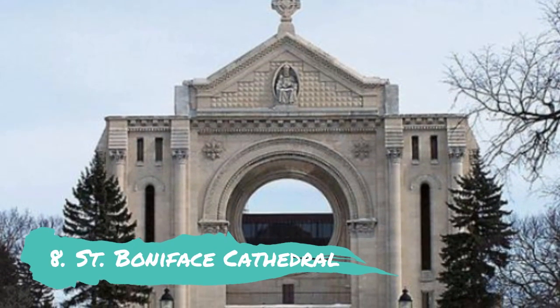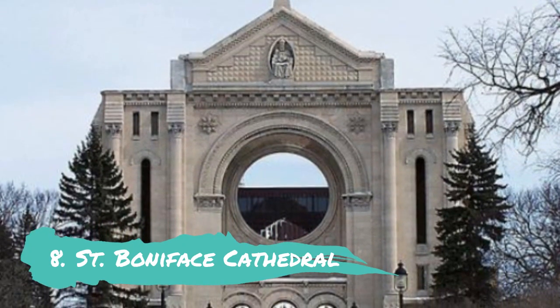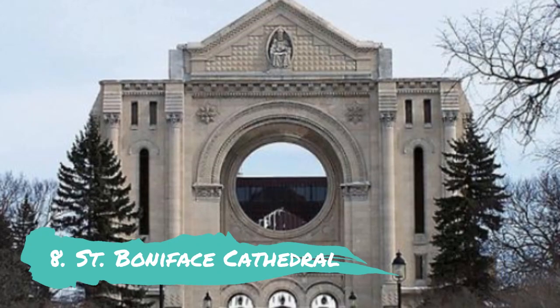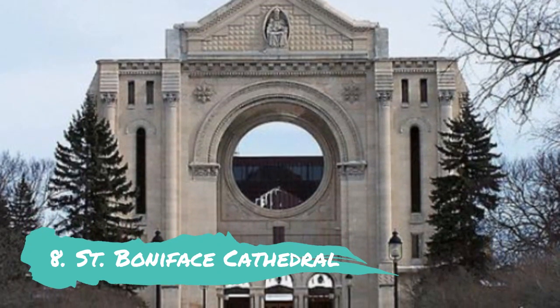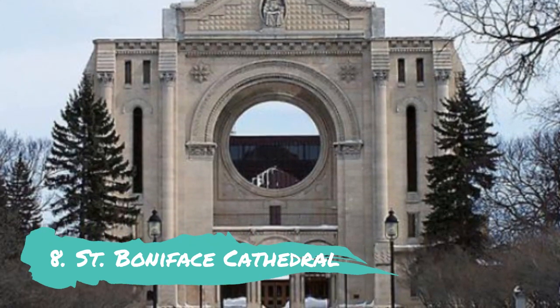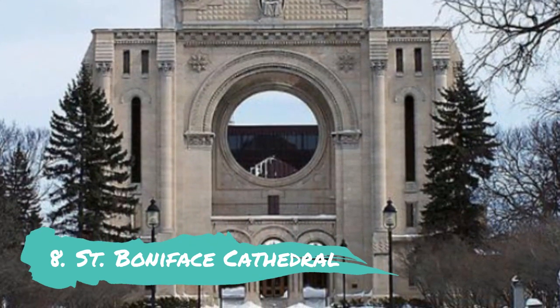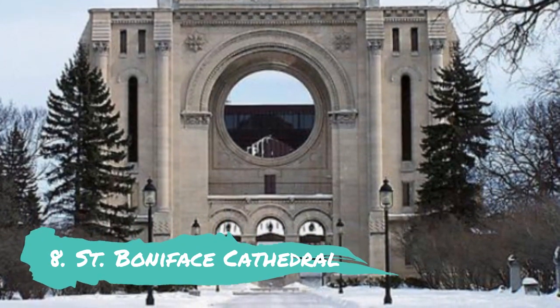St. Boniface Cathedral. With its founding in 1818, St. Boniface Cathedral is Western Canada's oldest cathedral. The structure was once regarded as Manitoba's finest example of French Romanesque architecture, but fires forced multiple reconstruction even though the current cathedral keeps the original facade. The cemetery is Western Canada's oldest Catholic cemetery and is located in a lovely park.